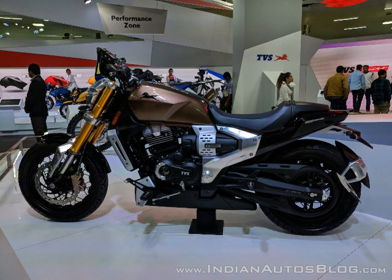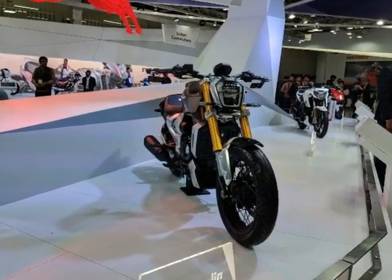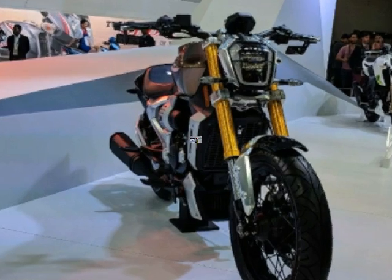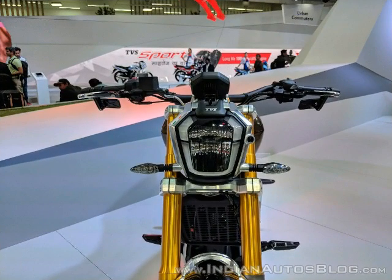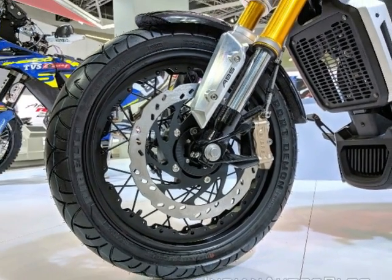For the India Auto Expo 2018, TVS has taken the covers off the 2018 TVS Zeppelin Cruiser concept. What is unique about the Zeppelin Cruiser is TVS claim it comes equipped with an integrated starter generator, which is said to give the bike a boost at startup. The system comes with a 1,200-watt regenerative motor connected to a 48-volt lithium-ion battery, which TVS calls eBoost.